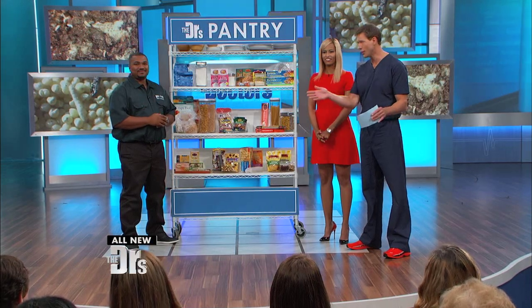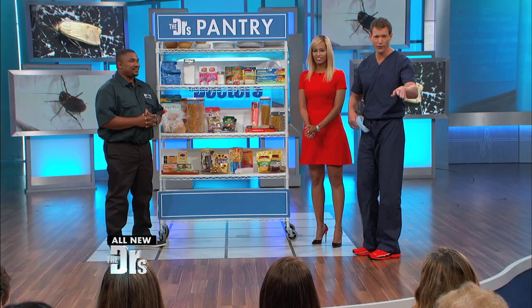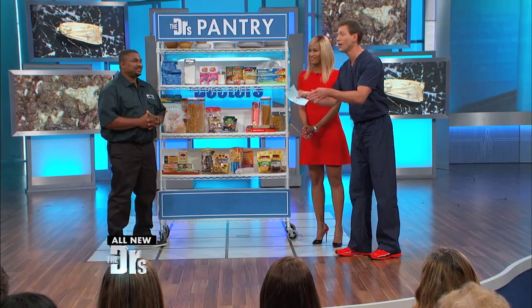Worms, beetles, moths — nobody wants to find these critters, especially when it comes to your food. In fact, one of our producers right now has a cupboard that's infested. After this segment, you're gonna run home if you're in the audience, or if you're at home, you're gonna check your own cupboard. Now we have some tips and tricks to avoid these pantry pests.